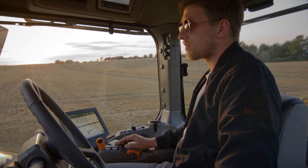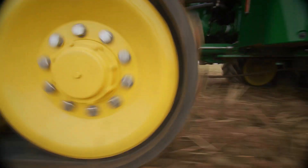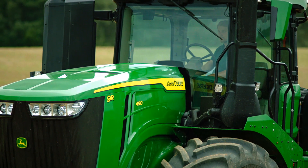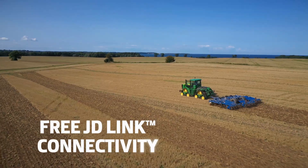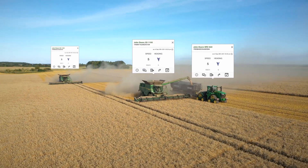Big means easy. Big means fast. Big means productive. The new 9 Series tractors are equipped with a suite of powerful on-board and off-board automation systems, including free wireless connectivity as standard. Together they give you a completely new, more productive ownership experience.